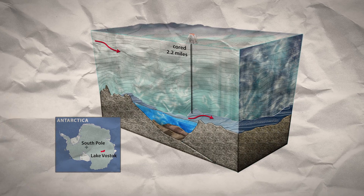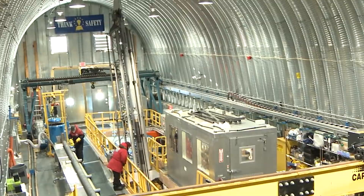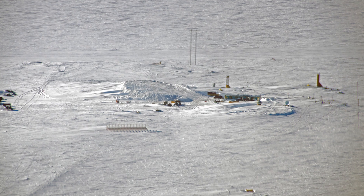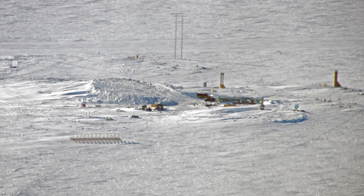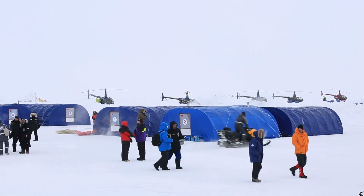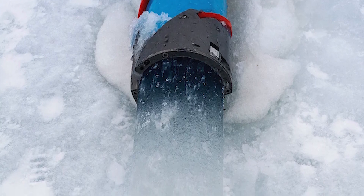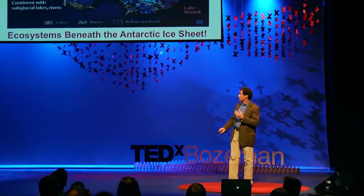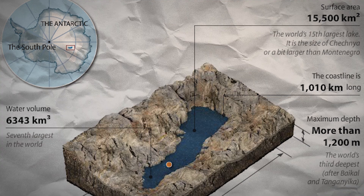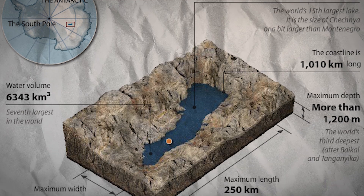However, exploring Lake Vostok presents significant challenges. The immense ice cover requires advanced and clean drilling technologies to prevent contamination of the pristine lake. Russia's Antarctic program successfully penetrated the lake in 2012 using a special drilling fluid and a thermal drill. Ensuring the protection of Lake Vostok's ecosystem is paramount, necessitating strict protocols and sterilization techniques. Preliminary analyses of water samples have hinted at microbial life, but more definitive studies are needed. There are also river systems believed to rival the Amazon. Future missions aim to explore the lake's sediments, which could contain ancient microorganisms and provide clues about past climatic conditions.